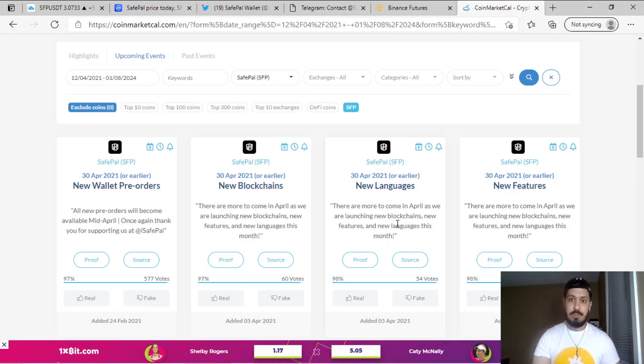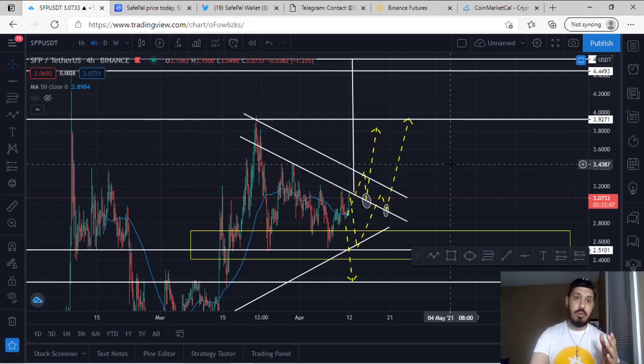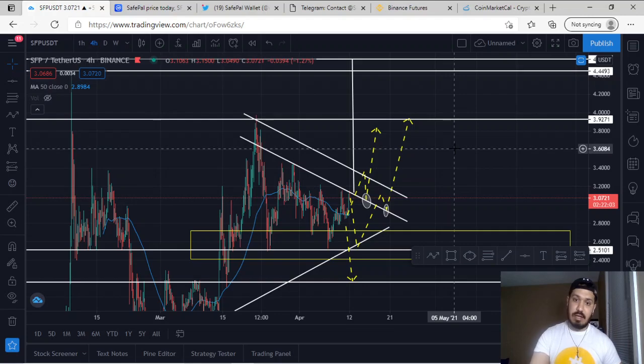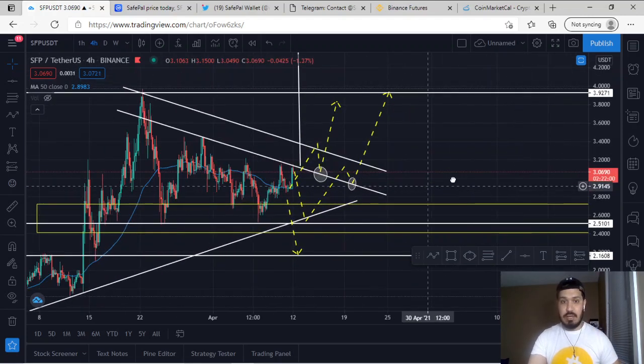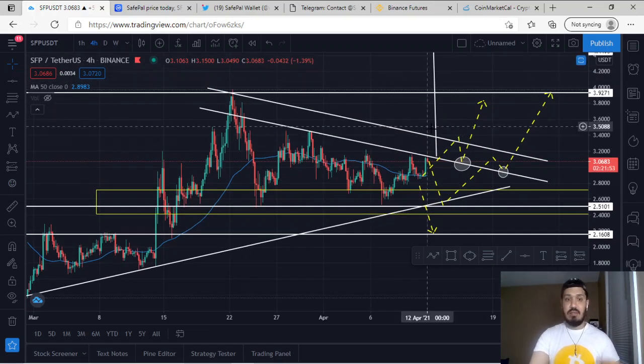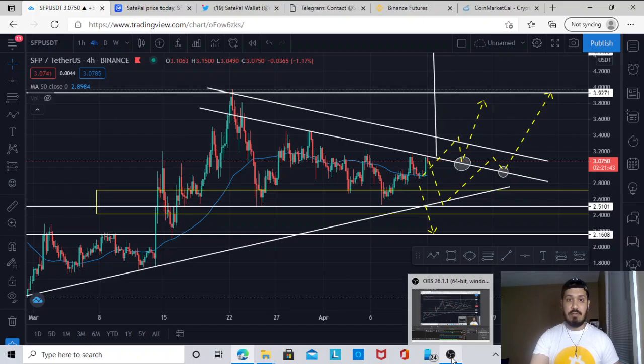This was my complete analysis of SFP — I went through the technical aspect, the fundamental aspect, and finally the sentimental aspect. If you enjoy analysis like this and haven't already subscribed, feel free to subscribe below. I make a video on a daily basis, and this channel is specifically to give you the best entries so you can make the maximum amount of profits. Thank you for watching and have a good day.